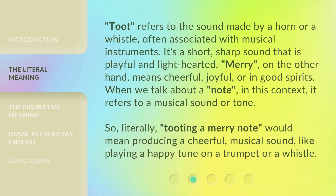'Toot' refers to the sound made by a horn or a whistle, often associated with musical instruments. It's a short, sharp sound that is playful and lighthearted. 'Merry,' on the other hand, means cheerful, joyful, or in good spirits. When we talk about a 'note' in this context, it refers to a musical sound or tone.